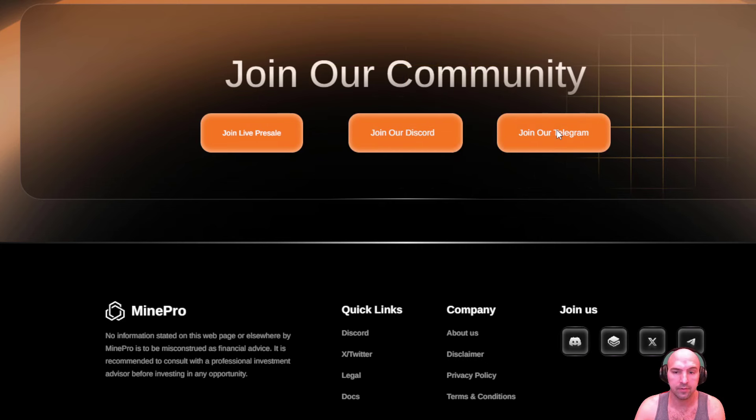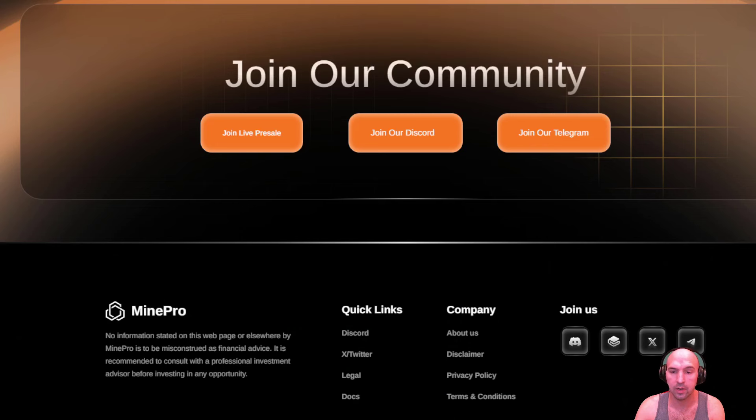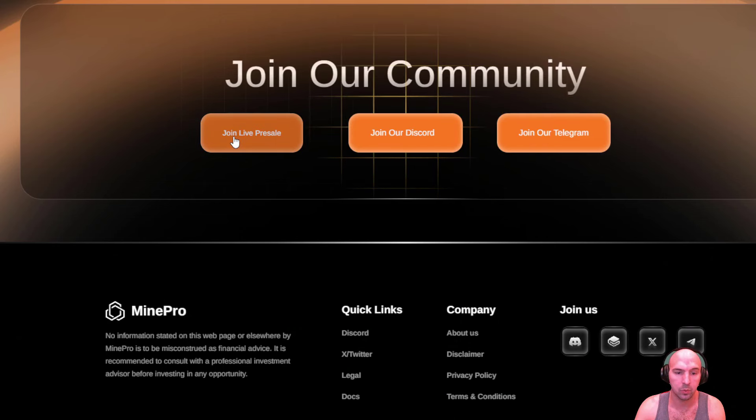Definitely join their Discord and Telegram for up-to-date information. Like I said, they already have 21,000 followers on Telegram — massive community you want to be a part of. If you are into mining and want exposure without holding bitcoin directly, Mine is a deflationary token, so definitely check out this project — they have a unique opportunity. Until next time, guys, remember to like and subscribe and I'll see you on the next one.